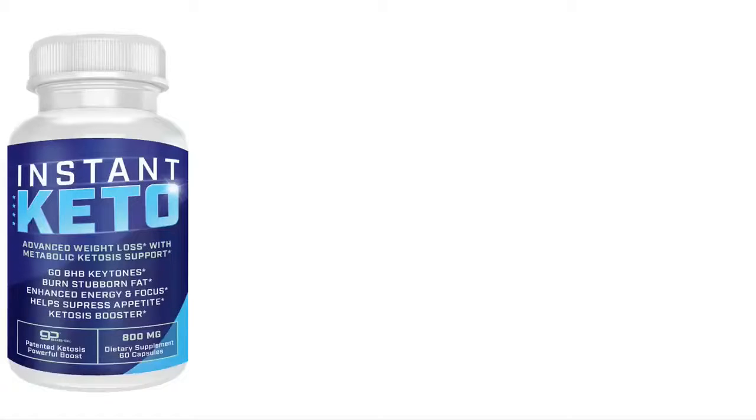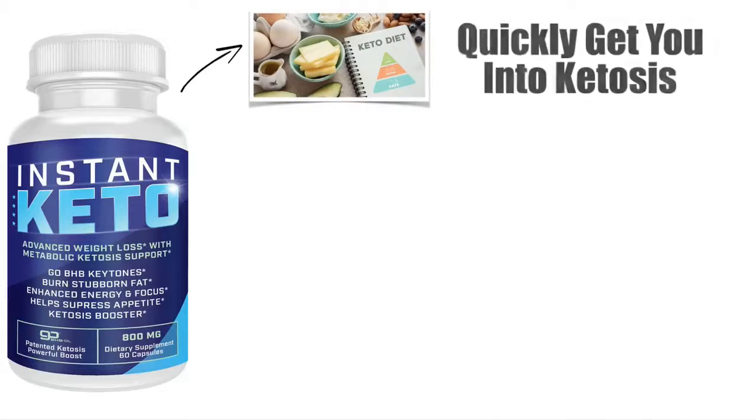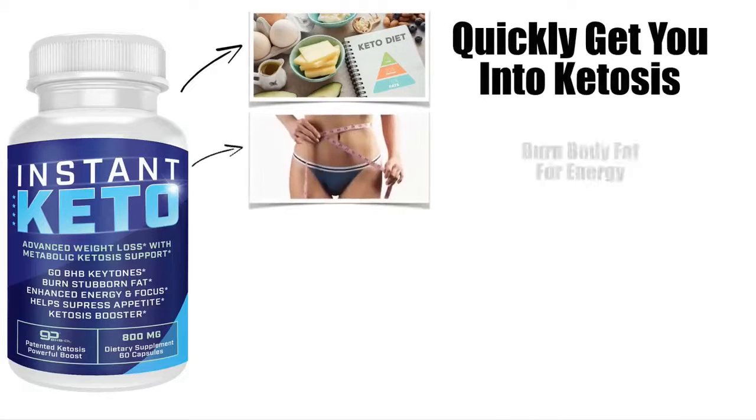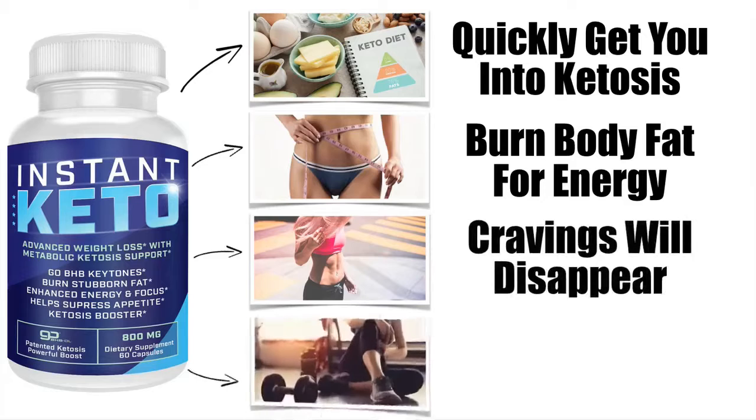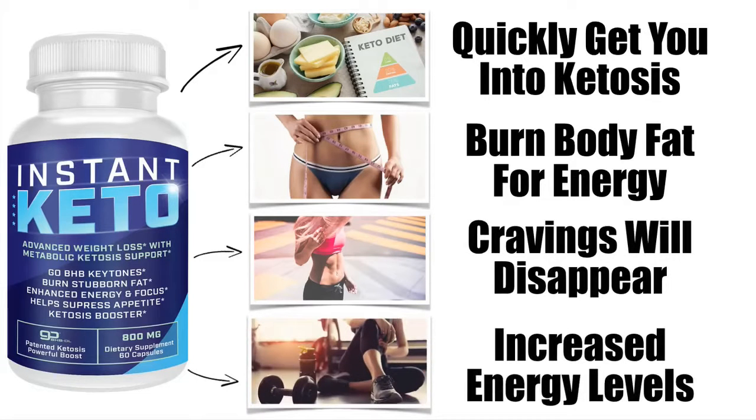Overall, Instant Keto is currently one of the most powerful fat loss supplements available today. It will quickly get you into ketosis, this will result in your body burning fat for energy, your food cravings will disappear, and you'll also find your energy levels have significantly increased.